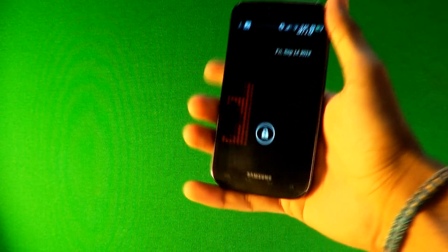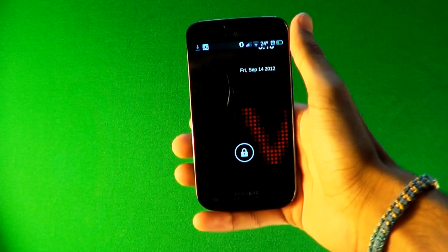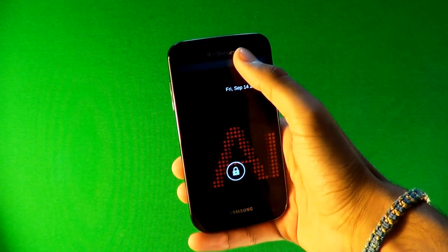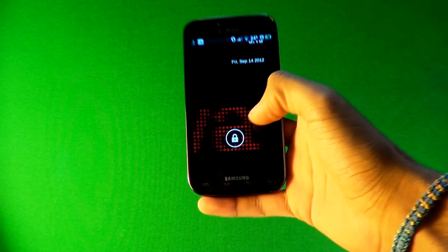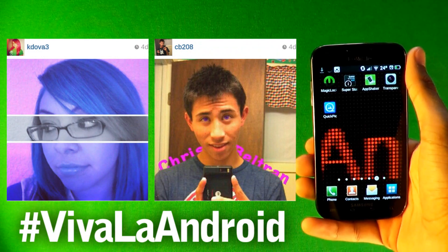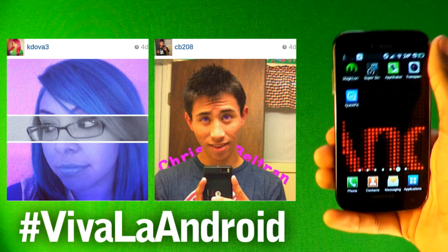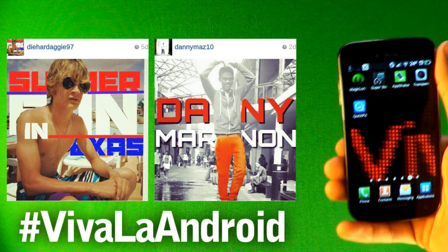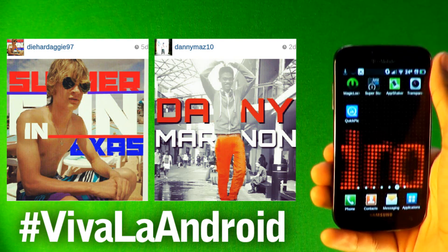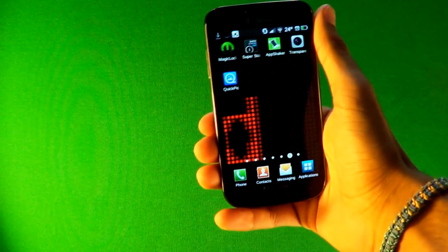What up people, this is Fluffy Bunny. Today I have the top six apps to pimp your Android. Right off the bat you can see there's three apps right there: the lock screen, the status bar, and the wallpaper. Before we get into these apps, these are the top Instagram pictures of the week tagged as 'Be Able to Android.' Tag your pictures with that hashtag and I'll check them out and maybe put them on my next video. Let's get into these apps.